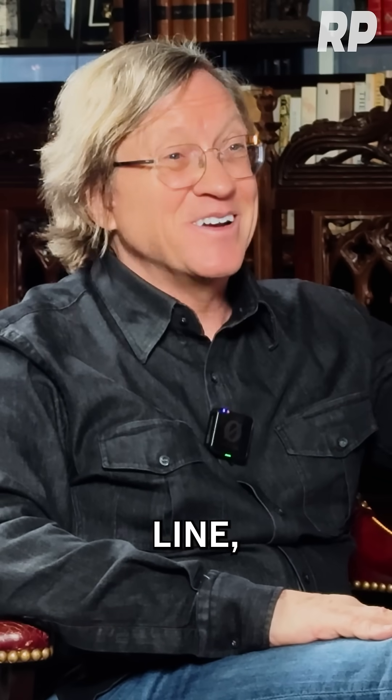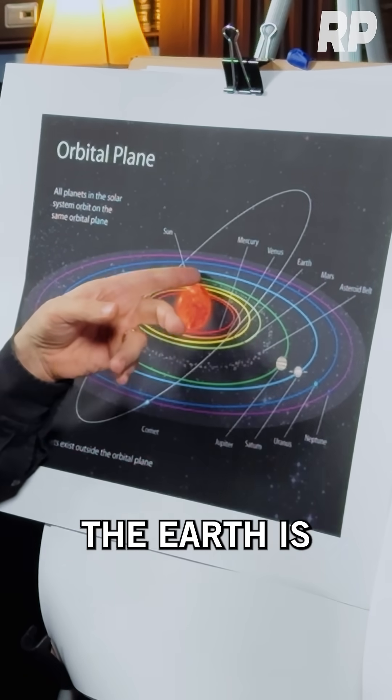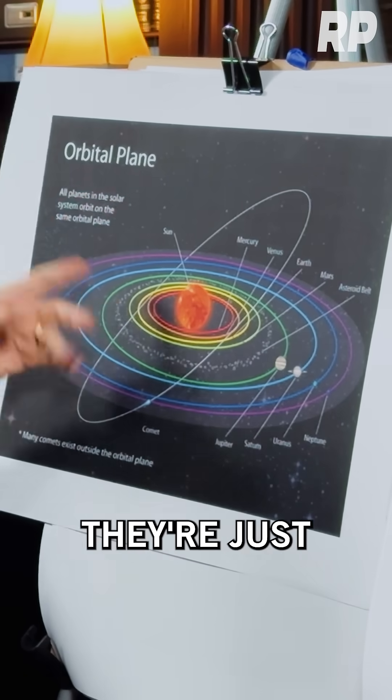More than nine times out of ten, it's drawn like that and they're in a straight line, which essentially never happens. At any random time, Jupiter's here and the Earth is way over here and Mars is here — they're just scattered.